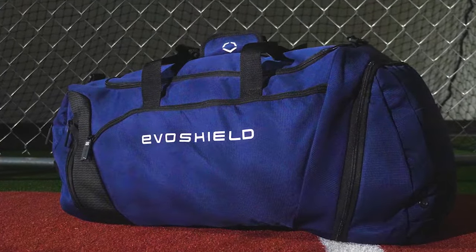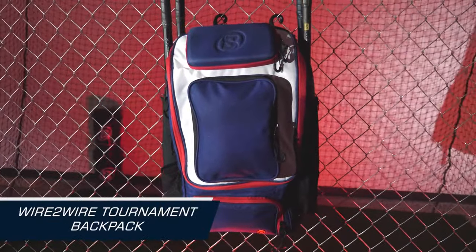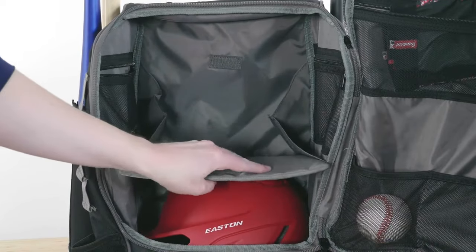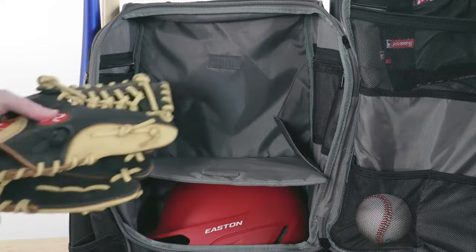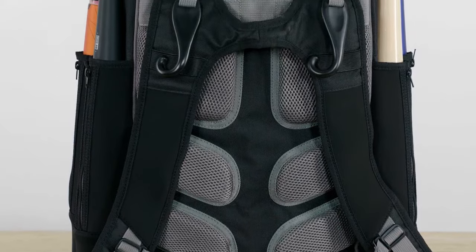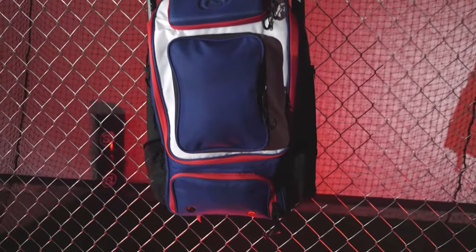The Wire to Wire Tournament Backpack is up next. This backpack is built for durability and performance. It features a unique shelf system that allows you to separate your dirty and clean gear. With its rugged construction and comfortable carrying system, the Wire to Wire Tournament Backpack is a fantastic choice for players on the go.